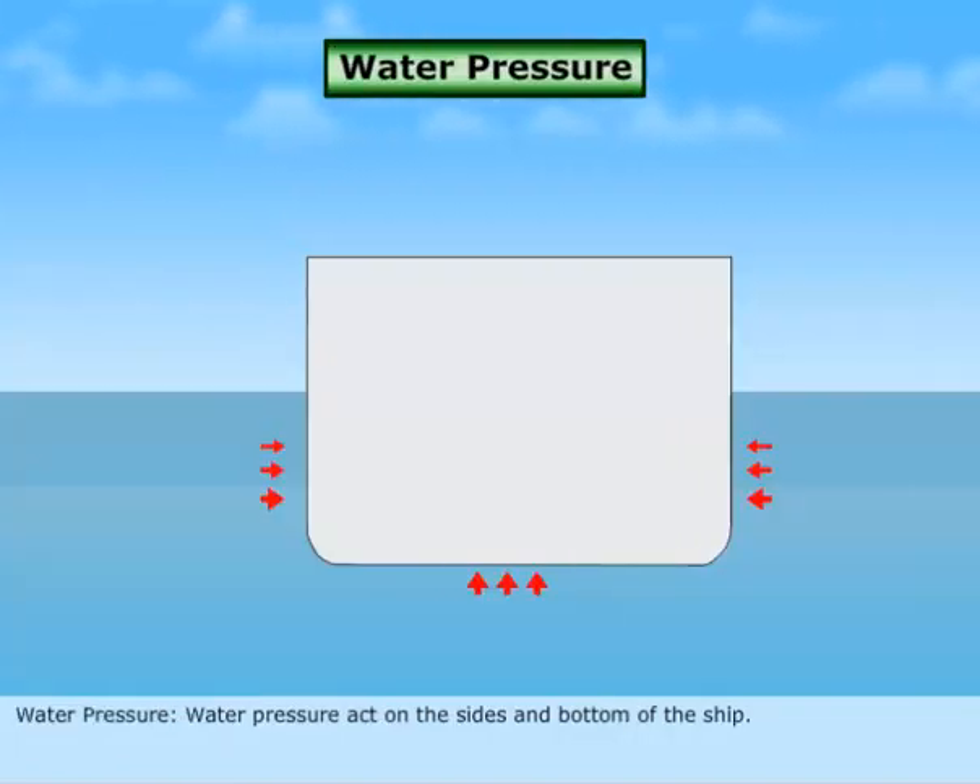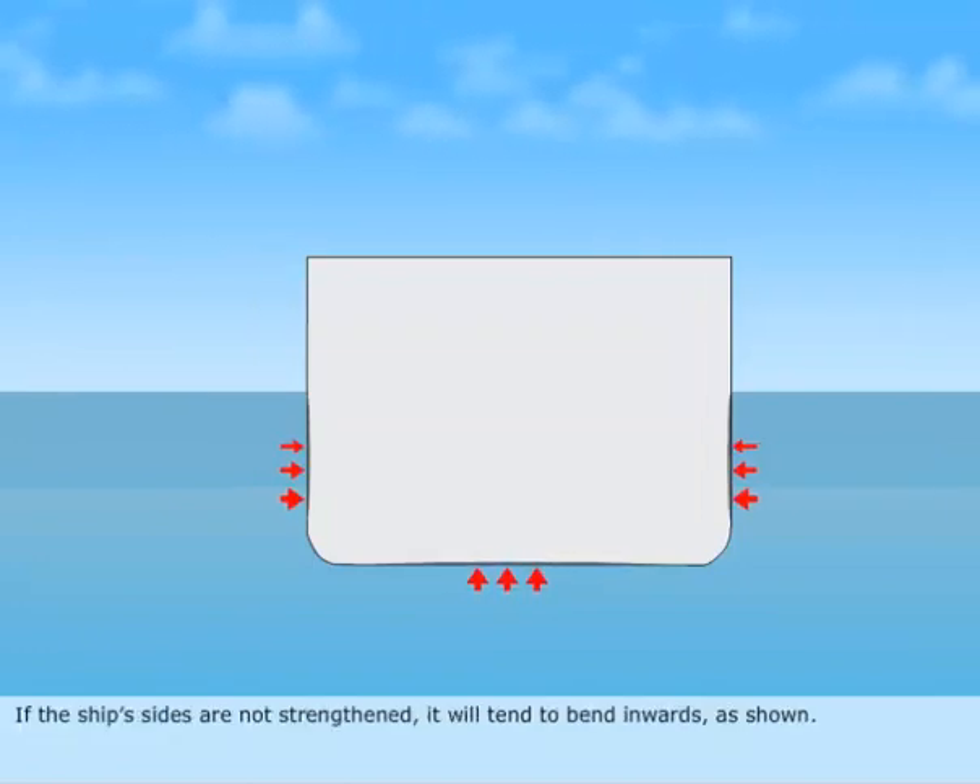Water pressure. Water pressure acts on the sides and bottom of the ship. If the ship's sides are not strengthened, it will tend to bend inwards, as shown.